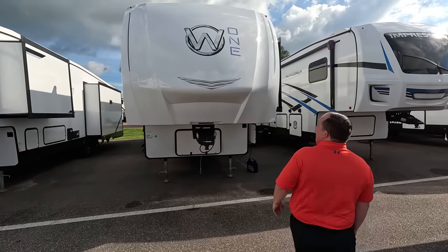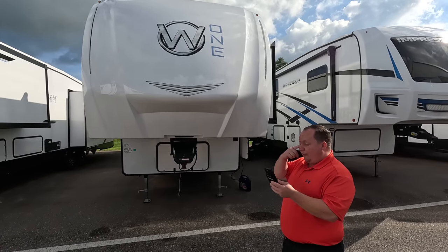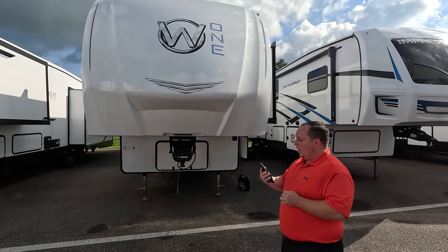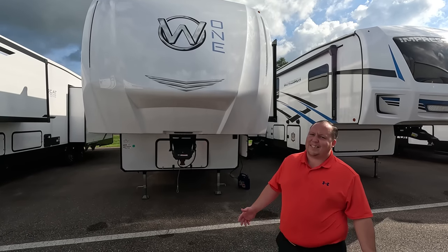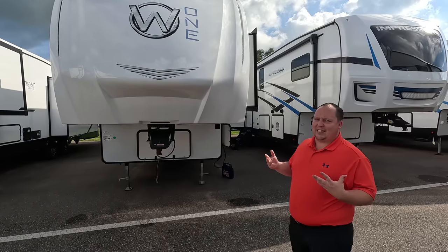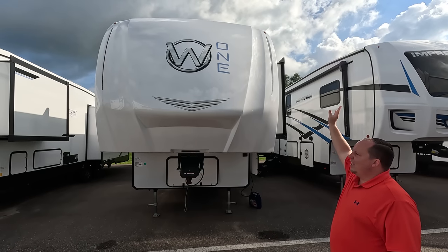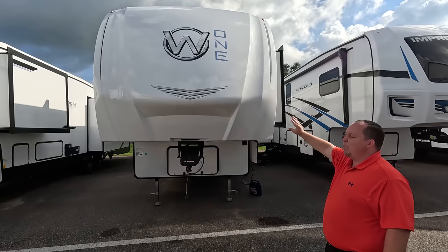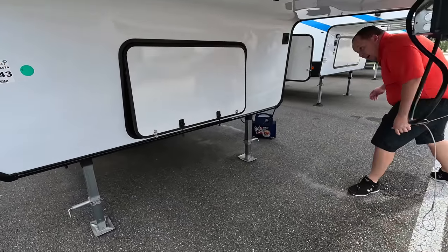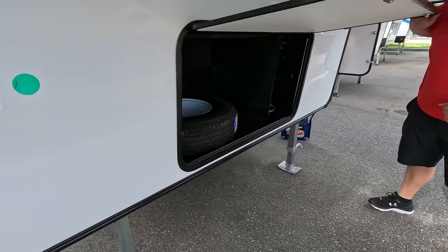The model is the Wildcat 37MB. The actual tip-to-tip length of this fifth wheel is 42 feet 7 inches. The dry weight is 11,252 pounds and the hitch weight is 2,335 pounds. This is a mid-profile fifth wheel but it's still a long, big fifth wheel. What I really like is the simplistic design and the clean look. Starting with the new redesign Wildcat One, it just says W1 — not a ton of stickers and decals. Painted fiberglass front cap looks great.